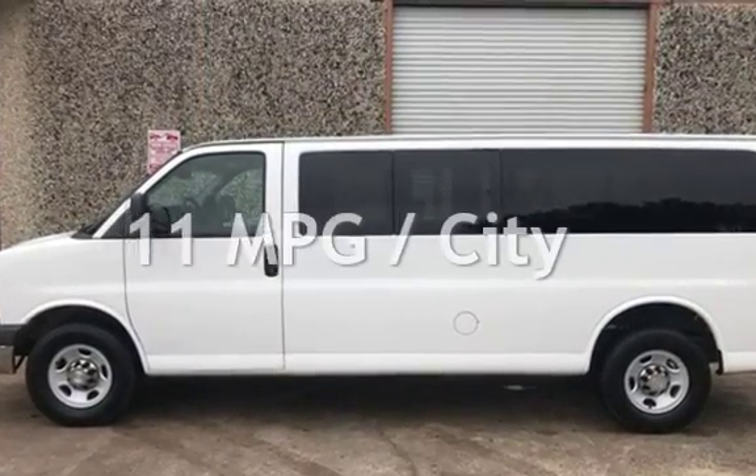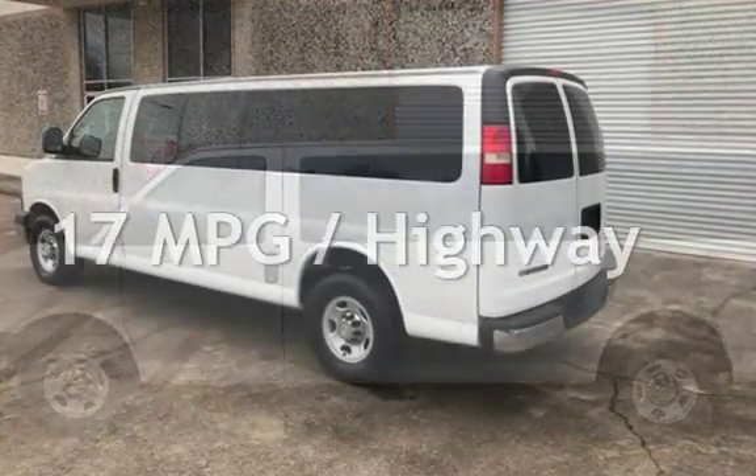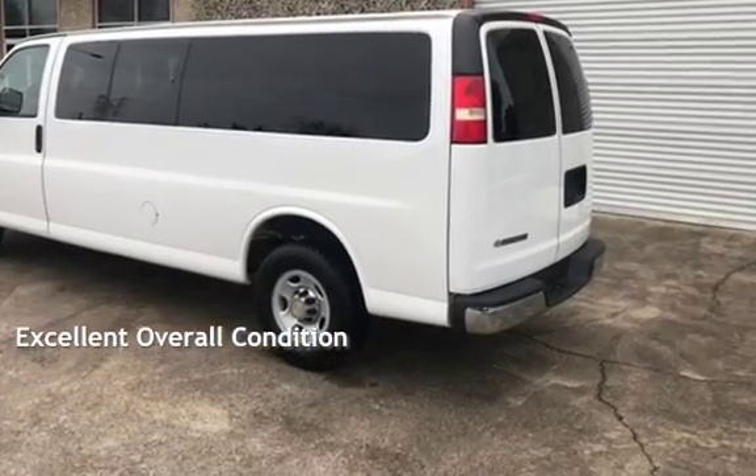Estimated fuel economy for this vehicle is 11 miles per gallon in the city and 17 miles per gallon on the highway. This vehicle is in excellent overall condition.